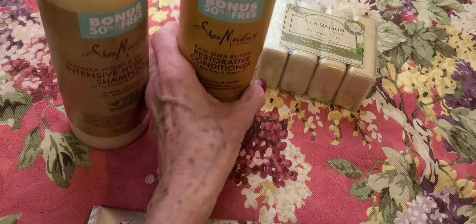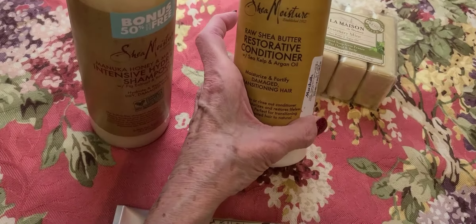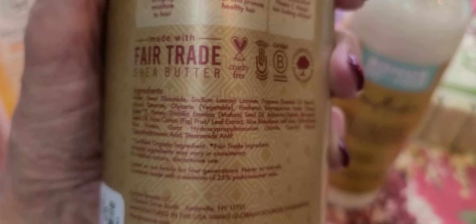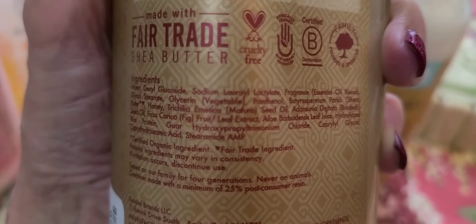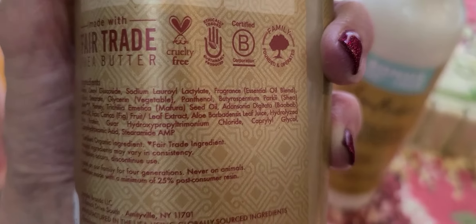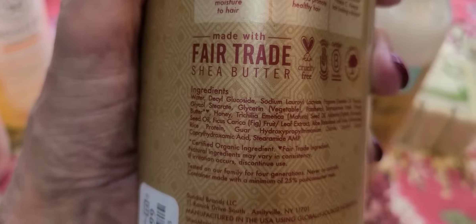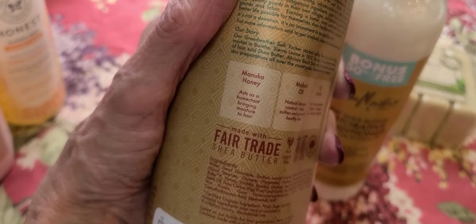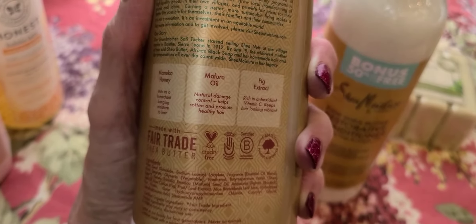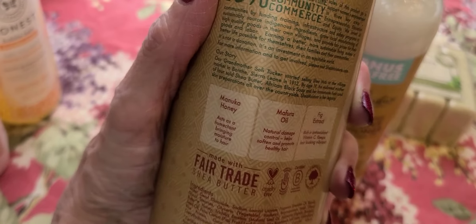I made a run to TJ Maxx and I didn't buy any purses. One other time I went to TJ Maxx I talked about how I like natural products, but now this is what I got the last time I was there. It's Shea Moisture, which I've used before. There's a conditioner and a shampoo, but being TJ Maxx, they're not the same ones — this is the honey and mafura oil intensive hydrating shampoo.